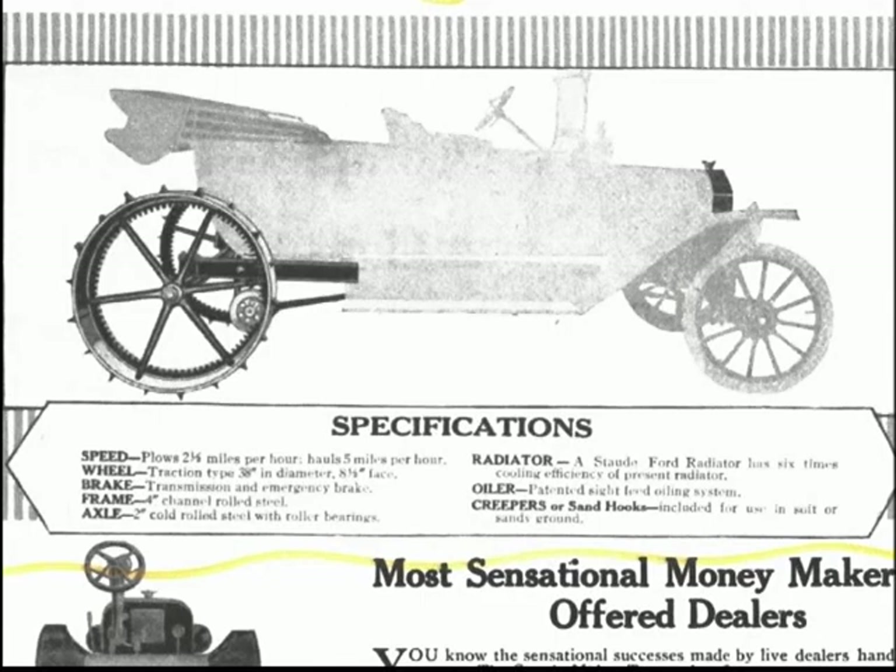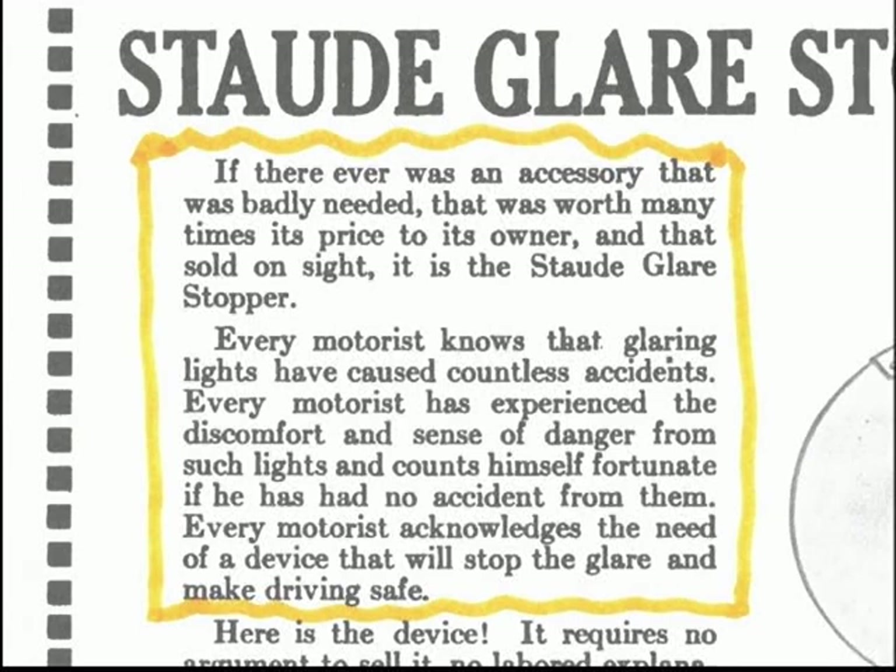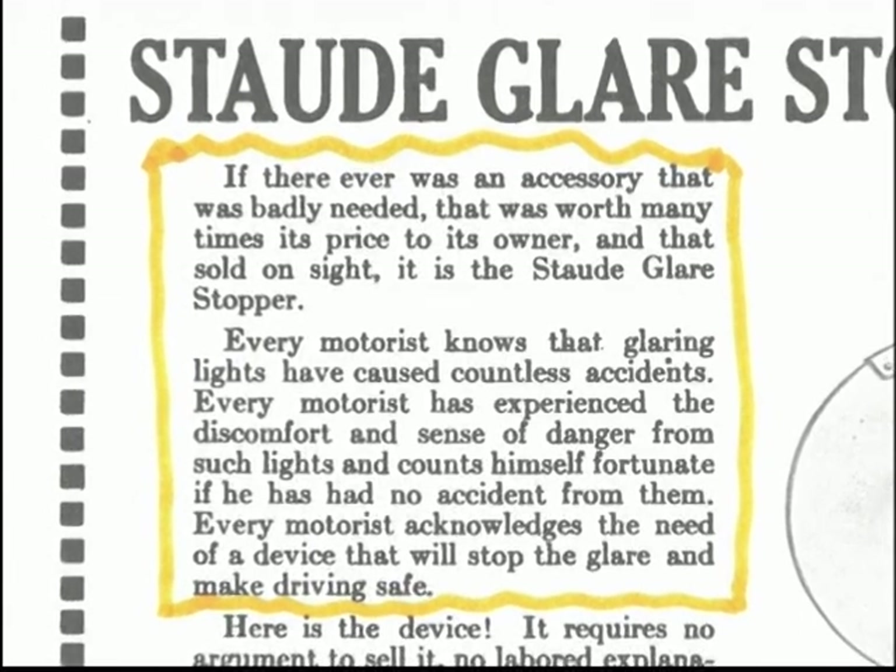But we're really here to talk about the Staud Glare Stopper. The advertisement reads: 'If there ever was an accessory that was badly needed, that was worth many times its price to its owner, and that sold on sight, it is the Staud Glare Stopper. Every motorist knows that glaring headlights have caused countless accidents. Every motorist has experienced discomfort and a sense of danger from such lights.'